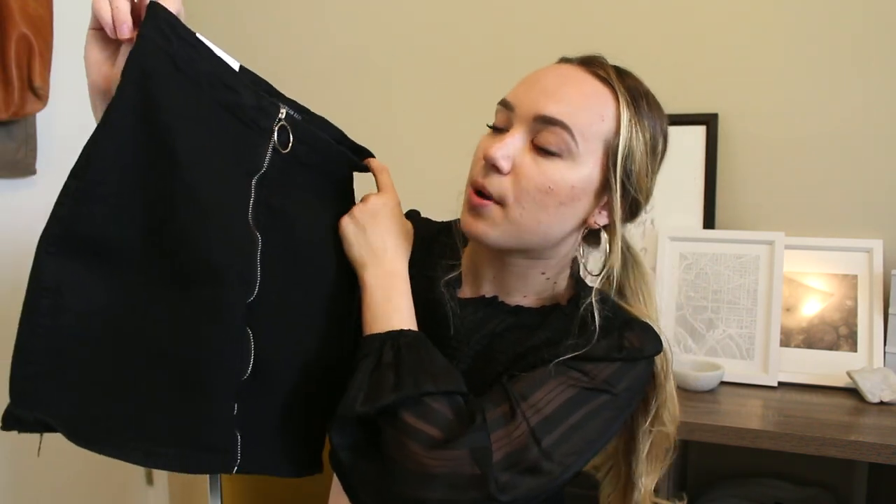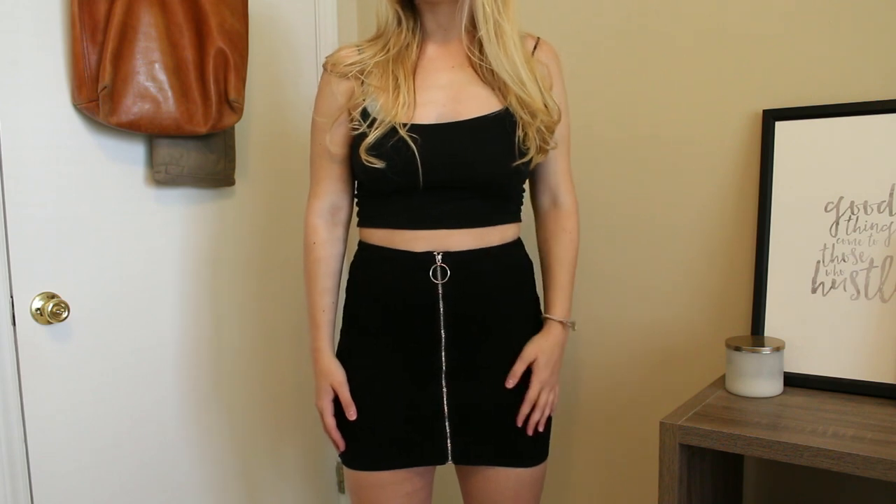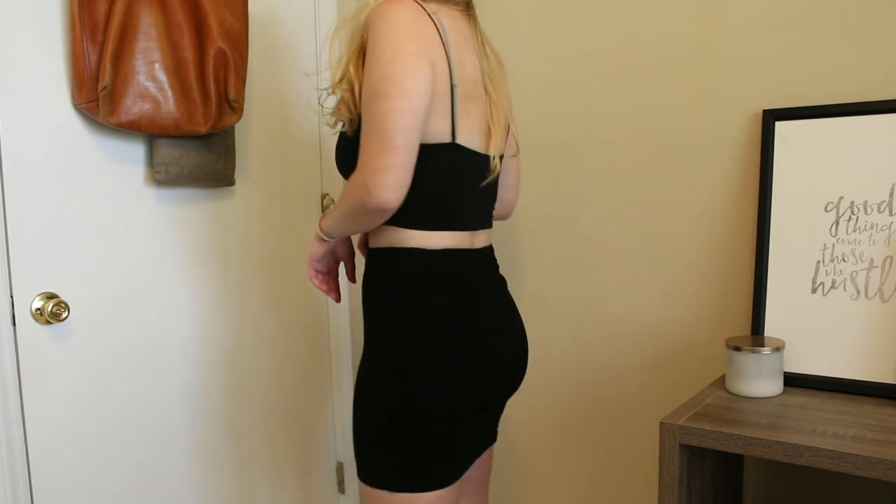The next two items are both skirts. This first one is a black denim zip-up O-ring mini skirt. It fits like a glove — zips up so well, it's stretchy but thick enough that you feel covered. I mentioned earlier that this is the skirt that looks really good with the off-the-shoulder bell-sleeve bodysuit. The combination of fabrics looks really good together and since it's all black it's just sleek and classy.